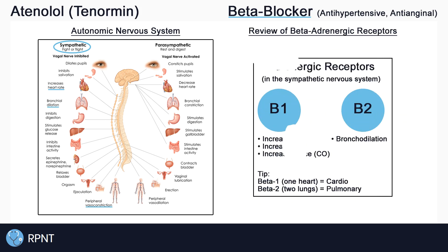Atenolol blocks or inhibits the beta-1 adrenergic receptors in the sympathetic nervous system. For a quick review of beta-adrenergic receptors: beta-1 is mainly responsible for increasing heart rate, blood pressure, and cardiac output, while beta-2 is mainly responsible for bronchodilation.